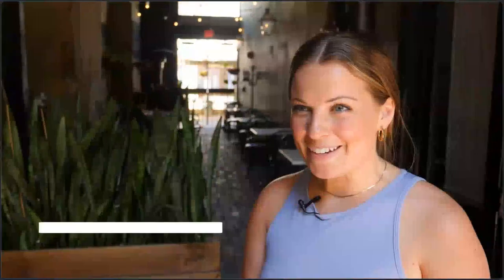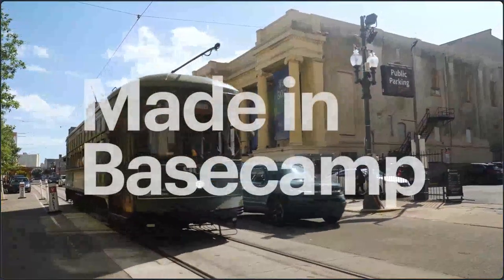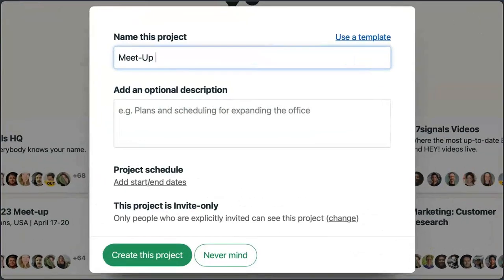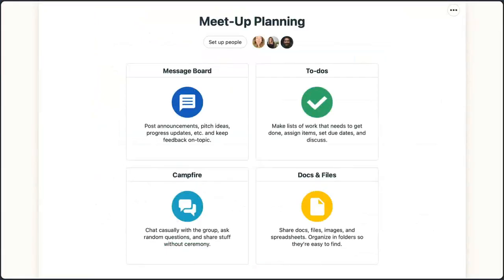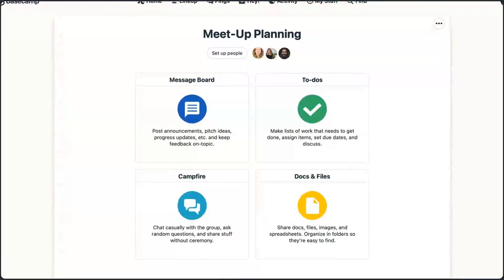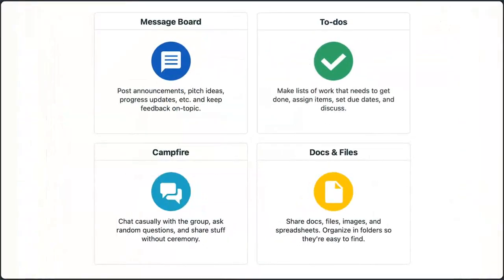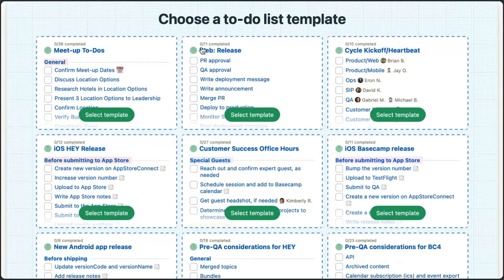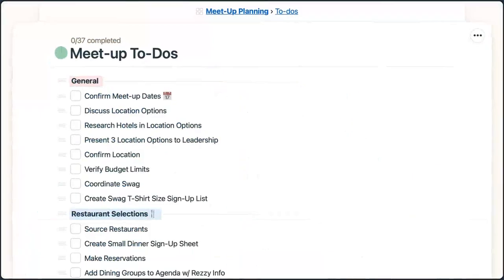Andrea Leroux here, head of people operations. Bethany Weedmeyer here — I do HR and recruiting, and I'm part of a team of two that plans our two meetups a year. The first project was a meetup planning project. When you start a project in Basecamp, you can customize it however you want. For our purposes when planning a meetup, we use message board, to-dos, campfire, and docs and files. We really dug into to-dos — we use to-do list templates because we have the same tasks that need to be accomplished every single time.